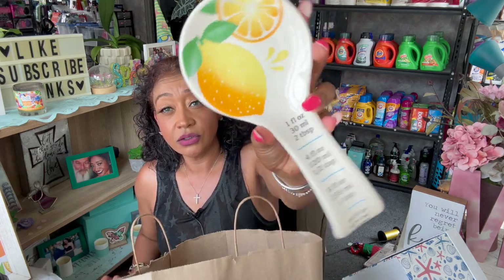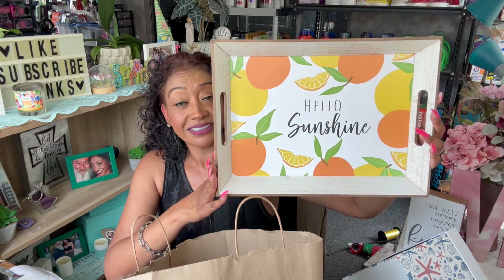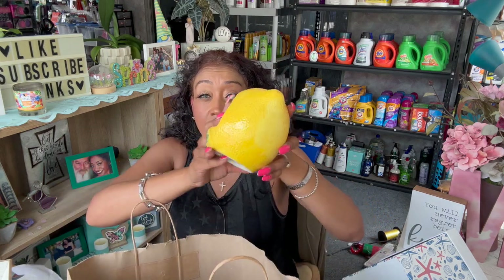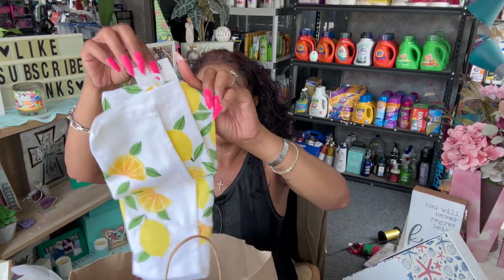I also got a spoon rest at $1.50, a little lemon-themed item at $3.50, and a cute little sponge holder at $2.50 — all going together for a super cute raffle gift. I also grabbed the kitchen towel at 50 cents with a lemon on it that says 'squeeze the day,' and the pot holder for 50 cents that says 'when life gives you lemons, make lemonade.' I think this is going to be an amazing little raffle gift.